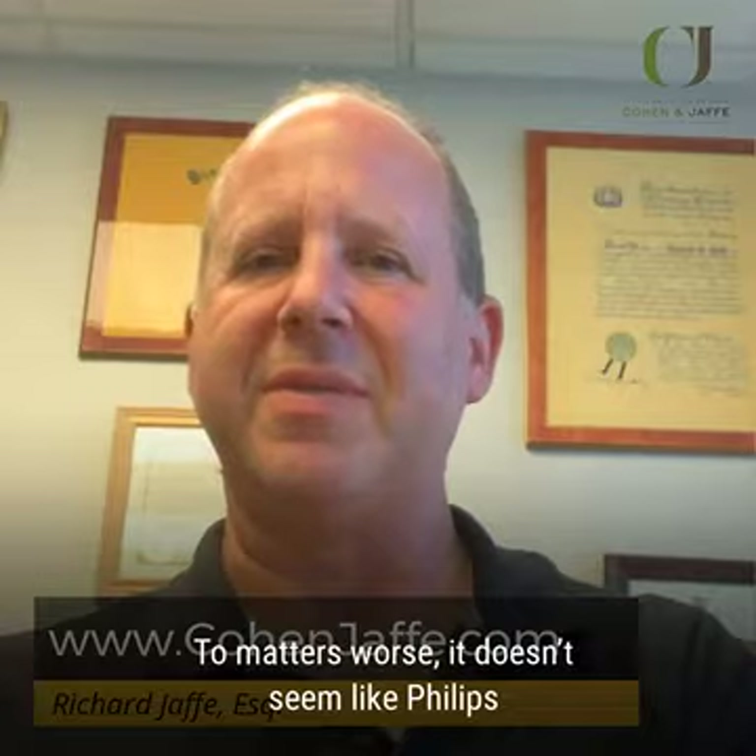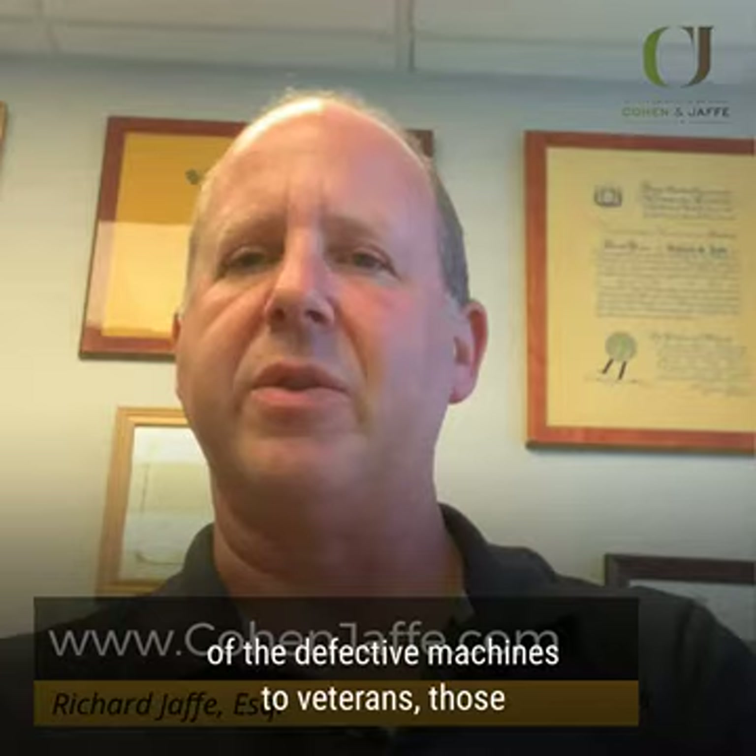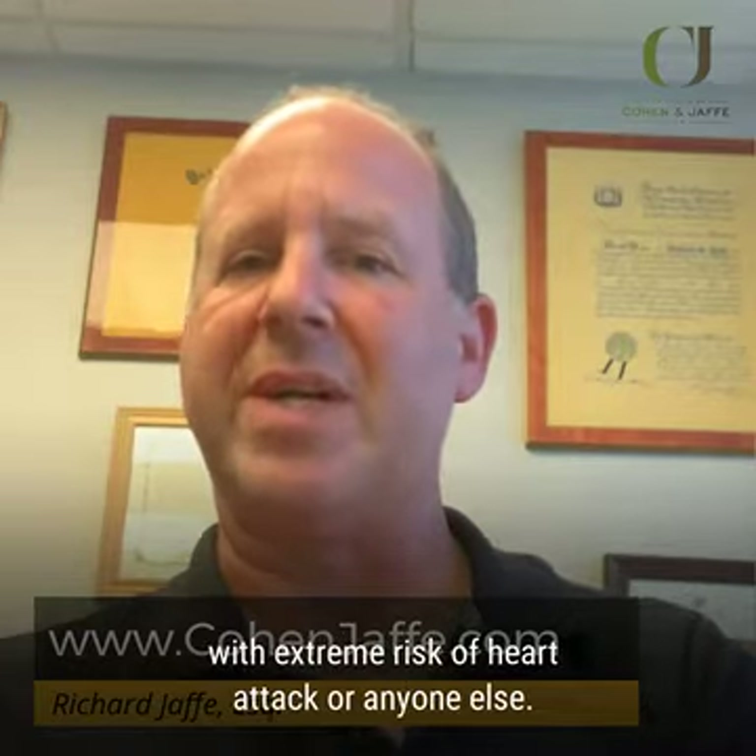Making matters worse, it doesn't seem like Philips has any system to prioritize the replacement of the defective machines to veterans, those with extreme risk of heart attack, or anyone else.